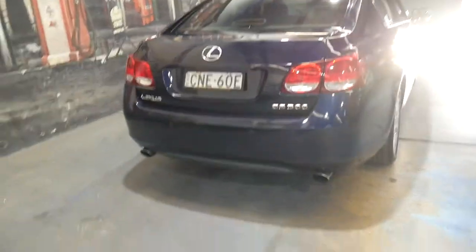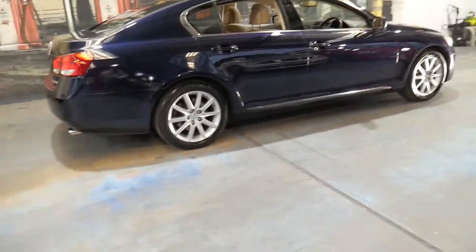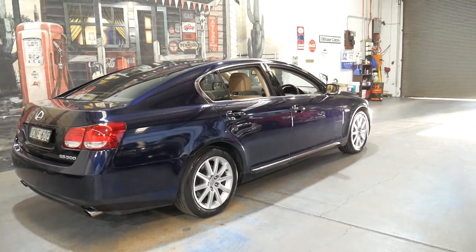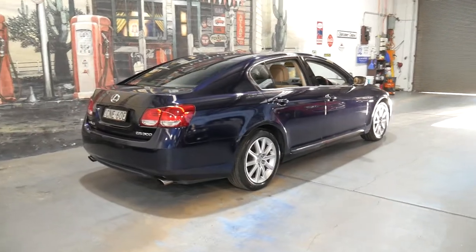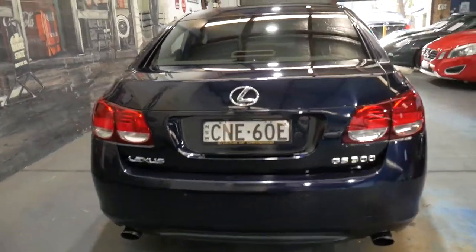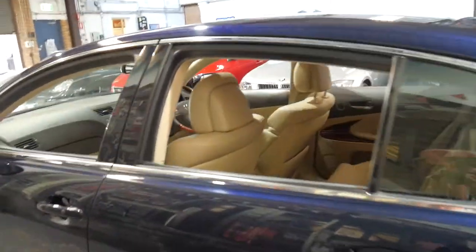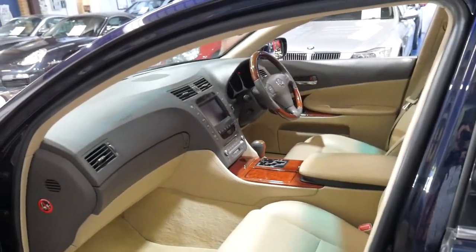Lexus makes some of the most reliable cars in the world. Some people who haven't had a Lexus say a GS300 is just like a Camry, but they're actually very different cars. For starters, the GS300 is rear-wheel drive as opposed to front-wheel drive. The previous generation GS300 was also a straight six whereas the Camry was a V6. The newer generation from 2004-2005 went to a V6 basically because the fuel consumption of the straight six was excessive.